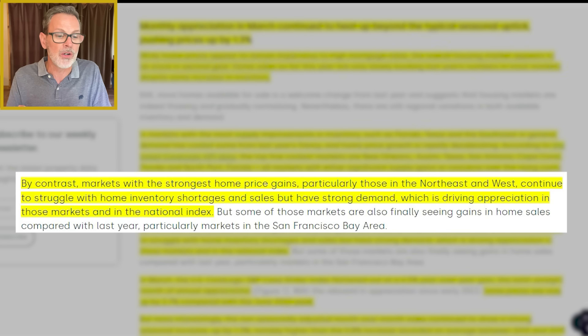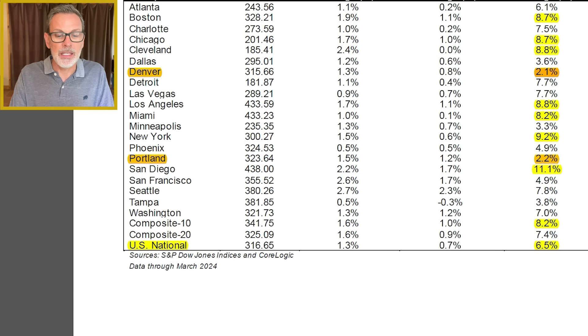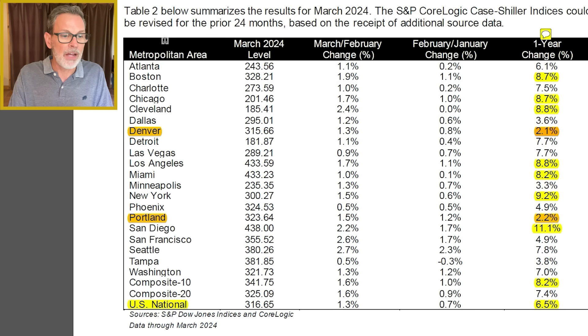By contrast, markets with the strongest home price gains — particularly those in the Northeast and the West — continue to struggle with housing affordability challenges and sales, but have strong demand which is driving appreciation in those markets and the national index. On a national level, their index increased by 6.5% this March compared to March of 2023. The biggest gains out of the 20 markets are in Boston Massachusetts, Chicago, Cleveland, Los Angeles, Miami, New York, and the biggest gain: San Diego, California.